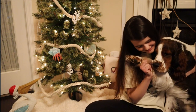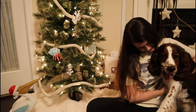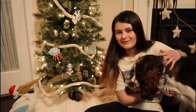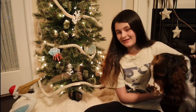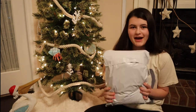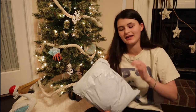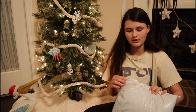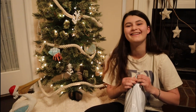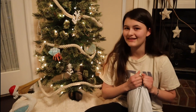Happy Vlogmas day 19! Hey guys, welcome or welcome back to my channel. My name is Lorelai if you're new. In today's video I'm going to be unboxing — or unbagging — a very long anticipated package. It's an early Christmas present for my mom. It's from the Taylor Swift merch shop. You couldn't tell by my shirt for today.